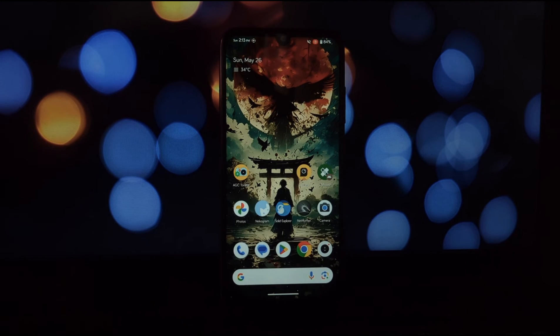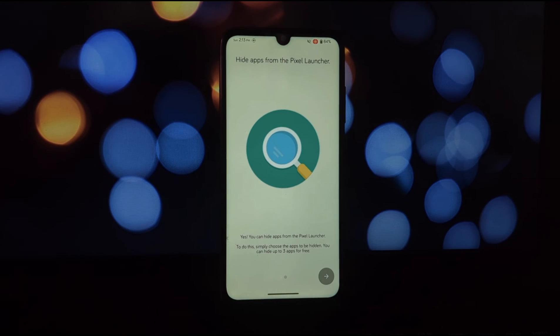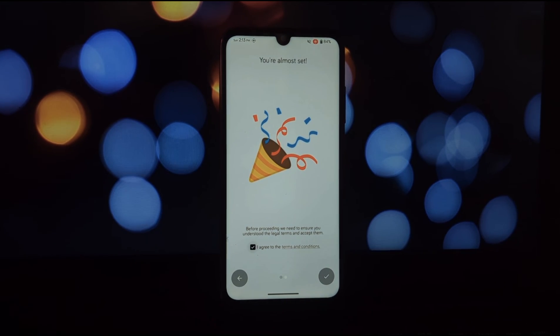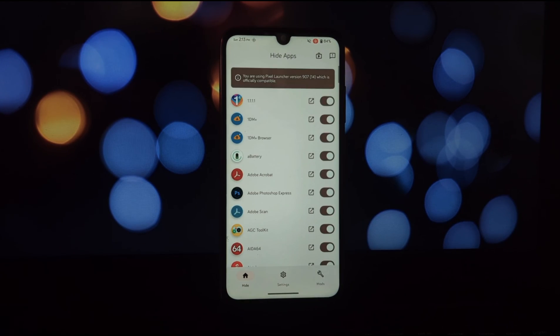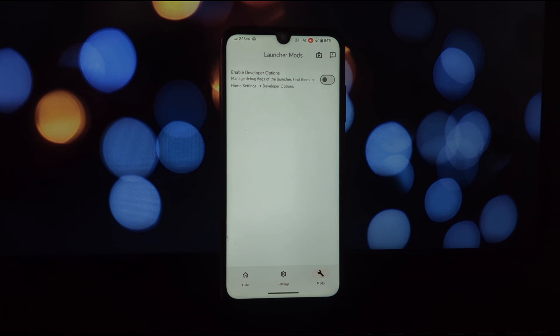There is a small in-app purchase to unlock all the hiding features, but with the free tier and the promise of future updates, it might just be worth the investment for a cleaner, more customized Pixel Launcher experience. If you're a Pixel user who craves a clutter-free home screen with a touch of extra functionality, Pixel Mods is definitely worth checking out. Give it a try and reclaim control over your Pixel Launcher today.